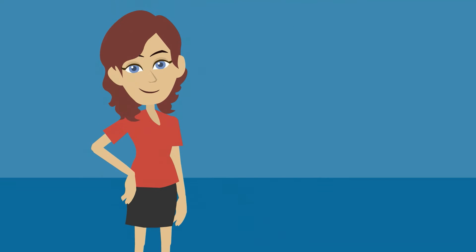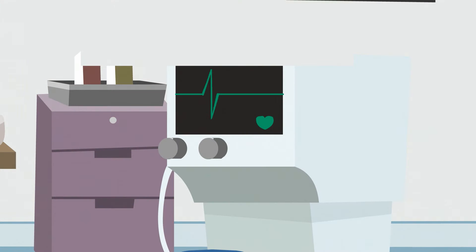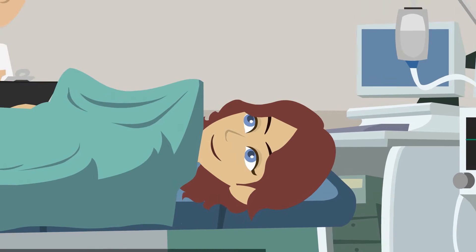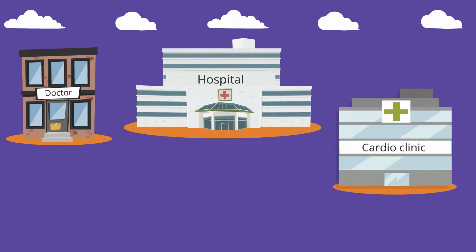This is Susan. She is 42 years old and suffers from a chronic heart condition. This requires regular visits to the doctor to keep a close eye on her condition. Once a year, Susan undergoes a comprehensive check with the cardiologist at the local hospital. And sometimes she requires a further examination at a specialist cardio clinic in a different region. A wealth of medical information about Susan is gathered at each location.